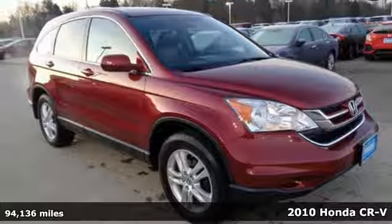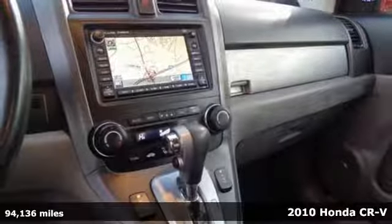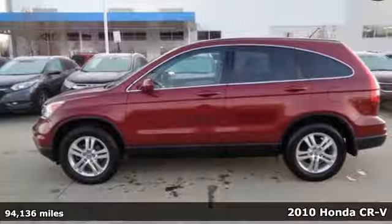Here's a 2010 Honda CR-V. Welcome to what feels like home. It's sleek looking, fuel efficient, and roomy enough for family and cargo.